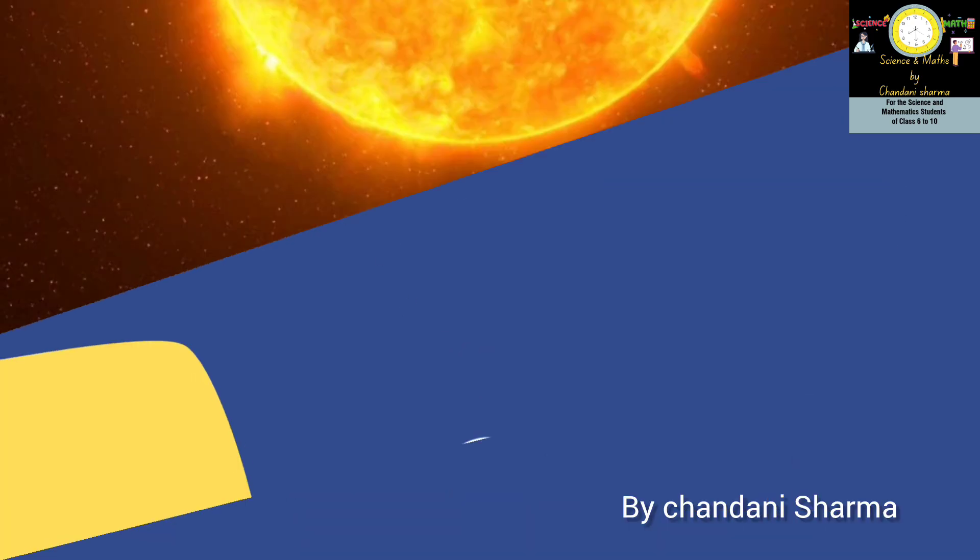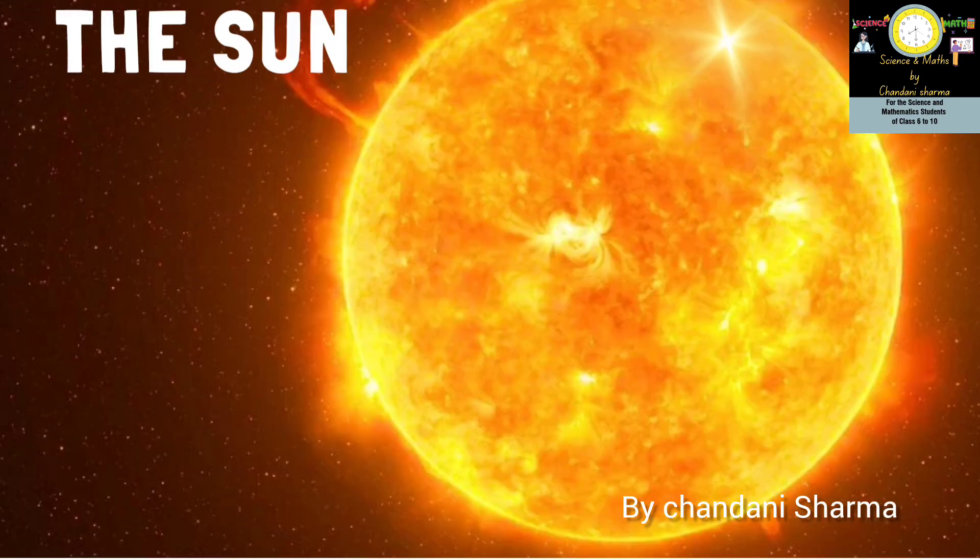Let's discuss the sun — the only star in our solar system and also the powerhouse of the solar system. It is composed of hydrogen 73%, helium 25% and other metals. The sun is a very hot ball of hydrogen and helium gases.